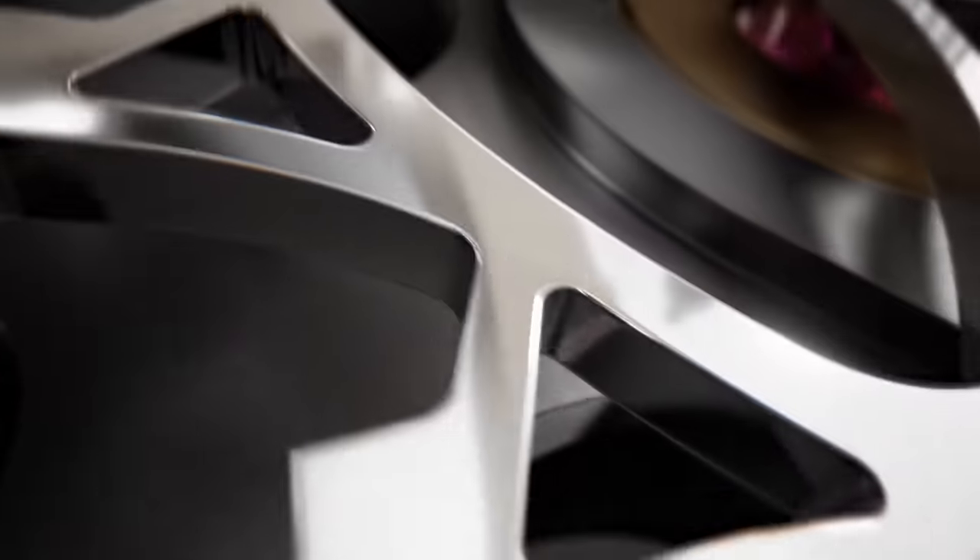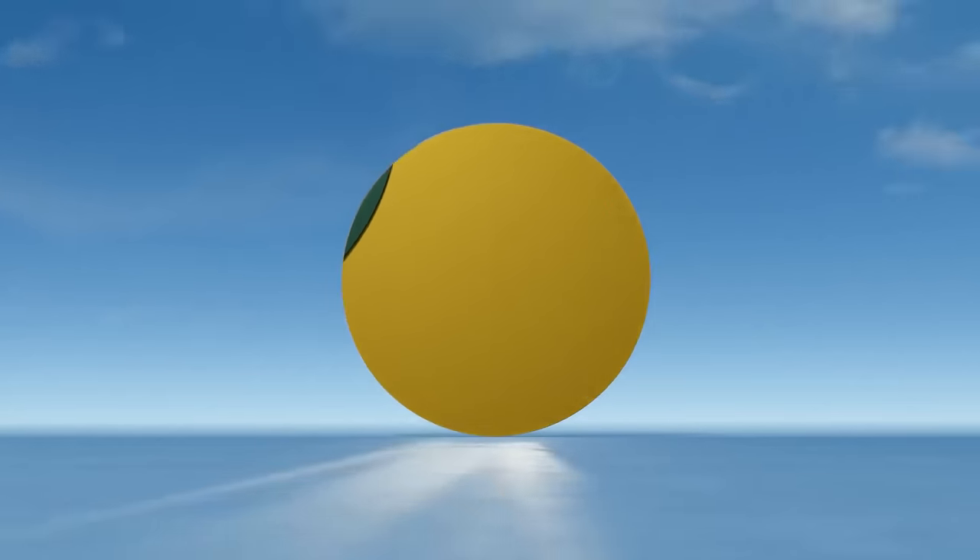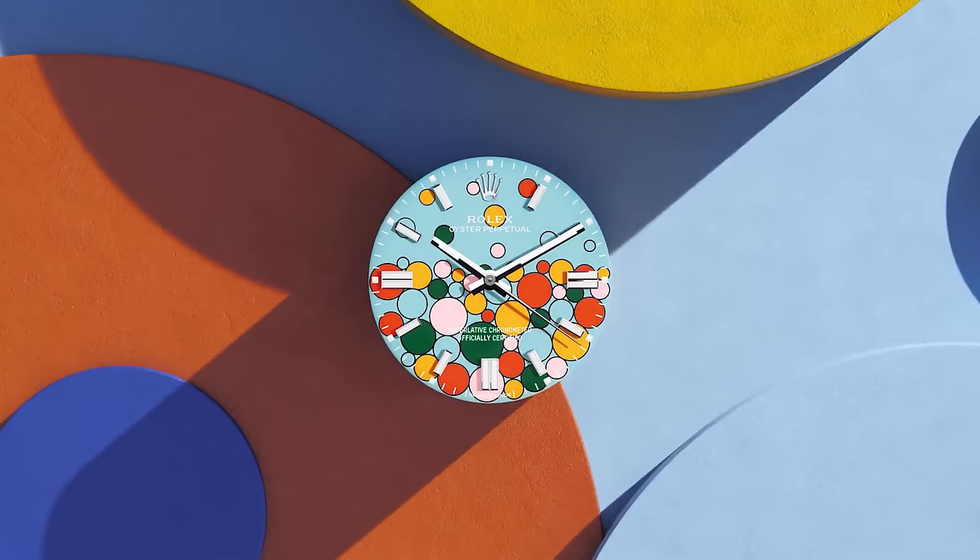The only other watch she wants is the Van Cleef & Arpels Heuer Floral, and that's a quarter million. Oh, she also wants the Barbie Pink Tag Heuer Carrera too, but I'm pretending I don't know about that.